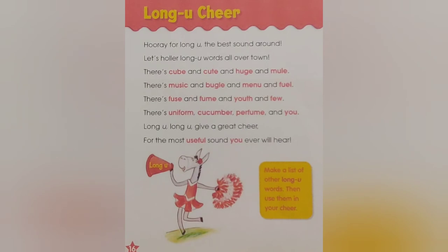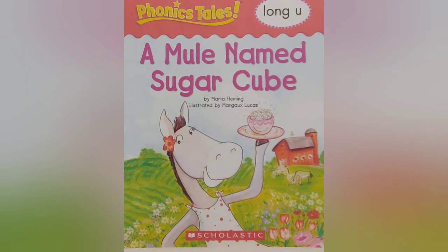Long U cheer! Hooray for long U, the best sound around. Let's holler long U words all over town. There's cube and cute and huge and mule. There's music and bugle and menu and fuel. There's fuse and fume and youth and few. There's uniform, cucumber, perfume and you. Long U, long U, give a great cheer for the most useful sound you ever will hear. Make a list of other long U words, then use them in your cheer.